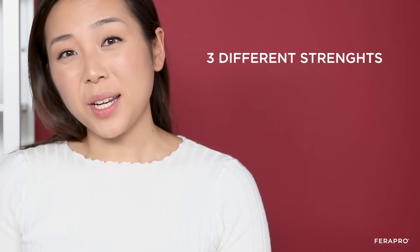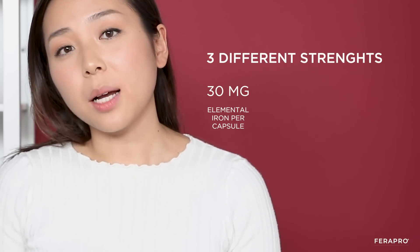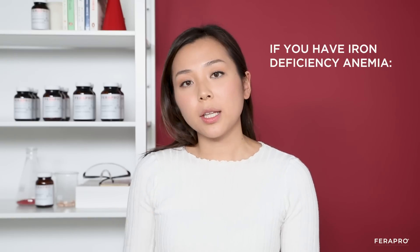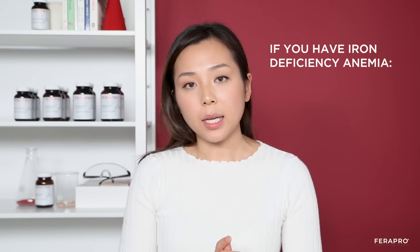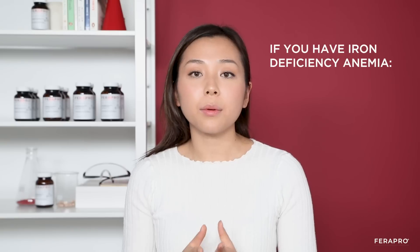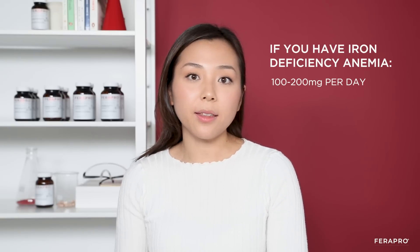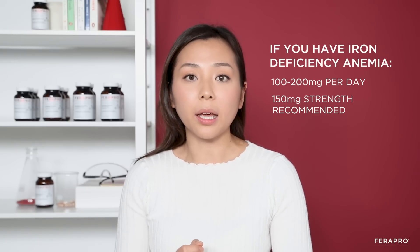Ferrafal comes in three different strengths: 30 mg, 75 mg, and 150 mg. This is because different people have different iron requirements. For people who actually have iron deficiency anemia, we aim to treat with elemental iron of between 100 and 200 mg per day. That's where the highest dose, the 150 mg, comes into play.